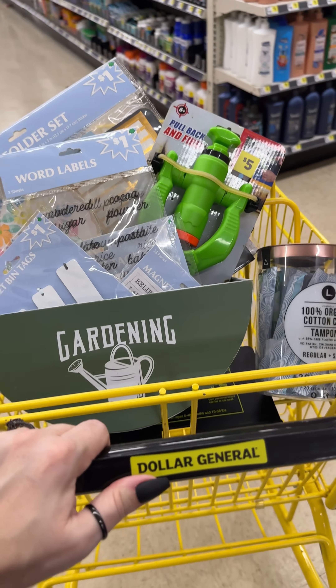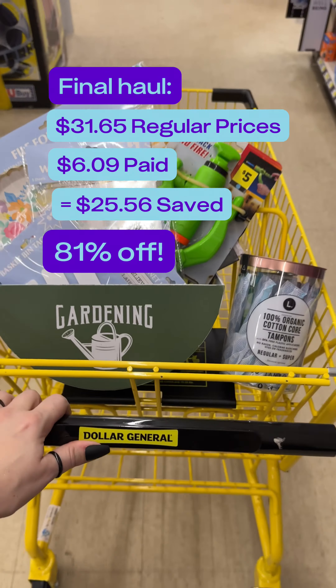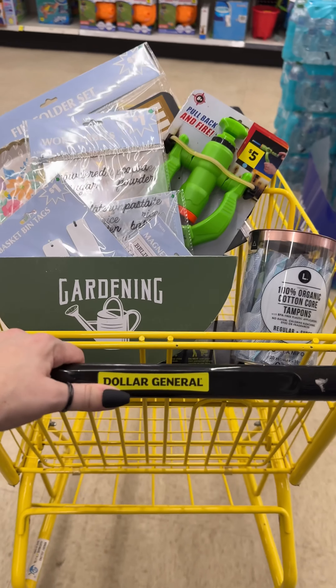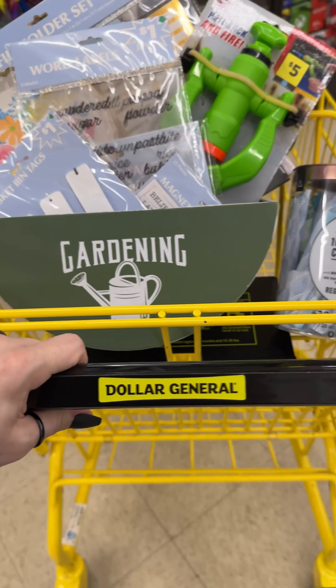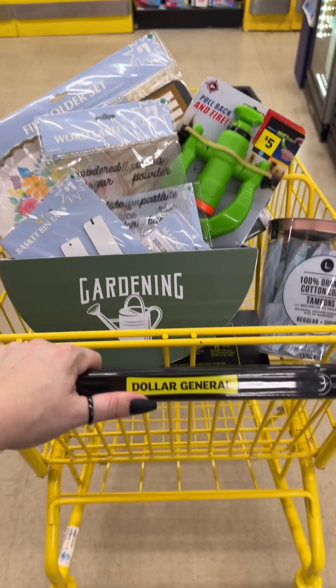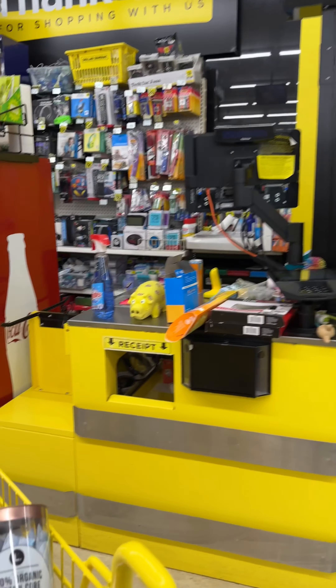Here's my haul: overall I paid $6.09 plus tax, which originally would have cost $31.65 — that's 81% off. Do not sleep on the Dollar General clearance events. Head to your store now and set a reminder in the Crazy Coupon Lady app so you don't forget about this event every single time it comes up. We always tell you when it happens and what you should be looking for to save the most.